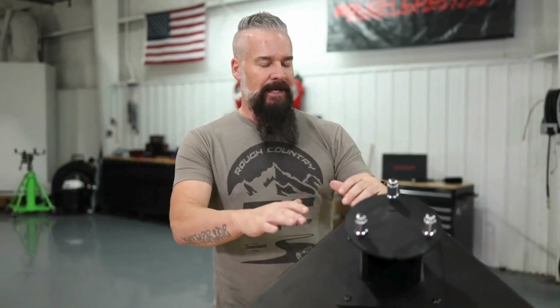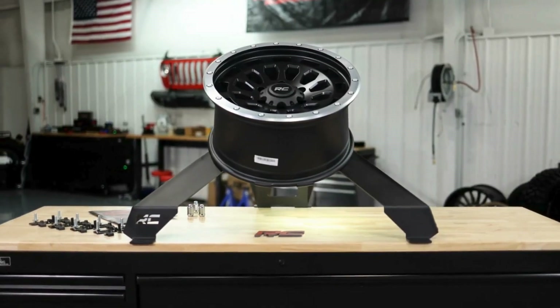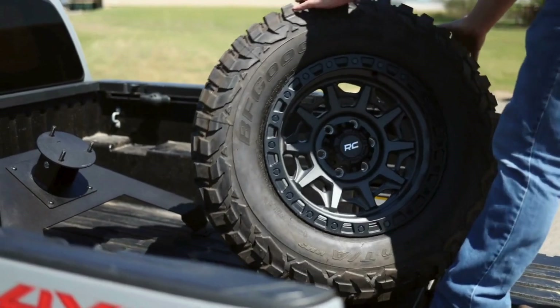It includes pre-drilled holes for mounting and is compatible with a range of bolt patterns, making installation straightforward. The design emphasizes stability, keeping the spare tire securely in place even during rough off-road adventures. Additionally, it offers flexibility with various positioning options in the truck bed depending on user preference and bed size.